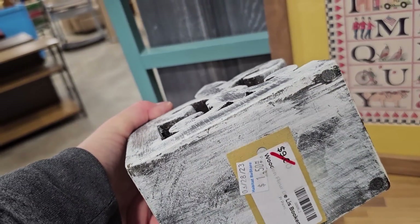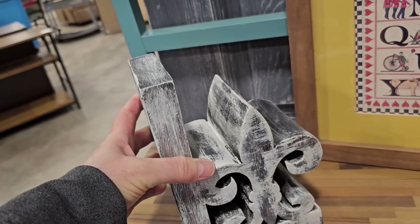I love the fleur-de-lis pattern — $1.50, normally $9. Perfect bookend.